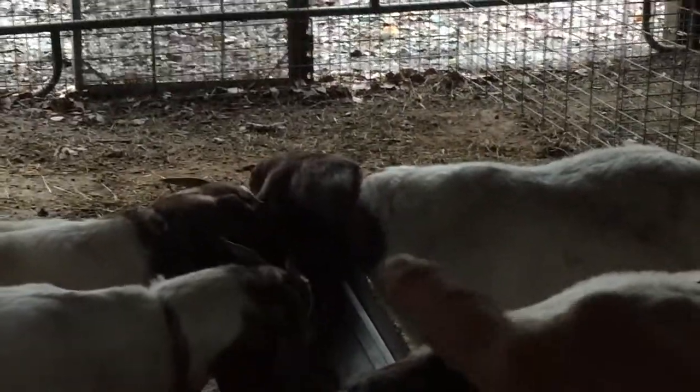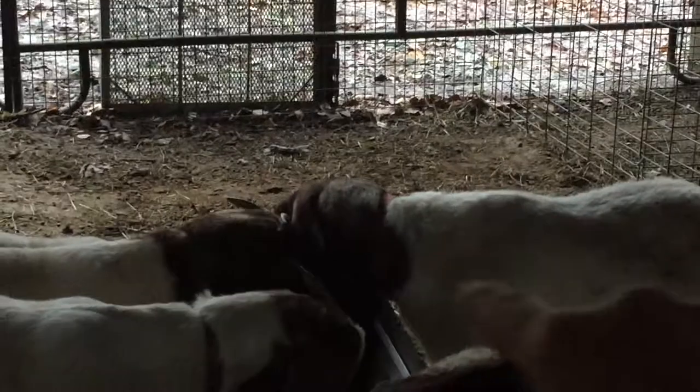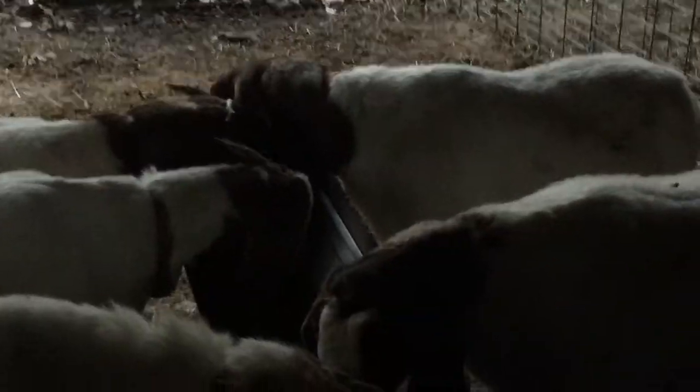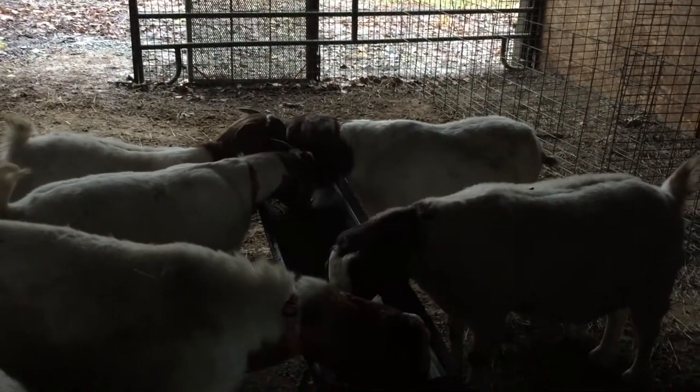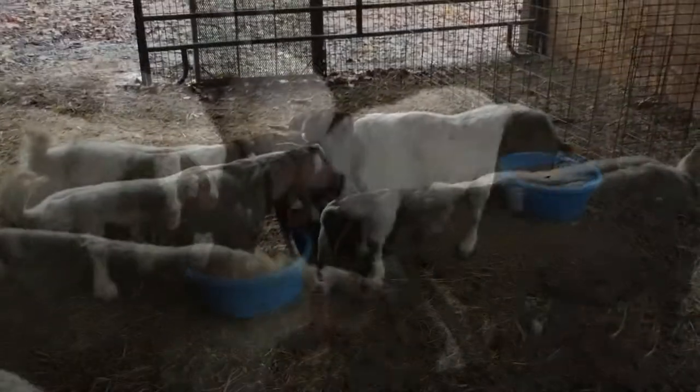That is her there on the end — this one here. And she is back to wanting to eat a little bit. It seems to be doing pretty good, kind of slow, but still doing pretty good.